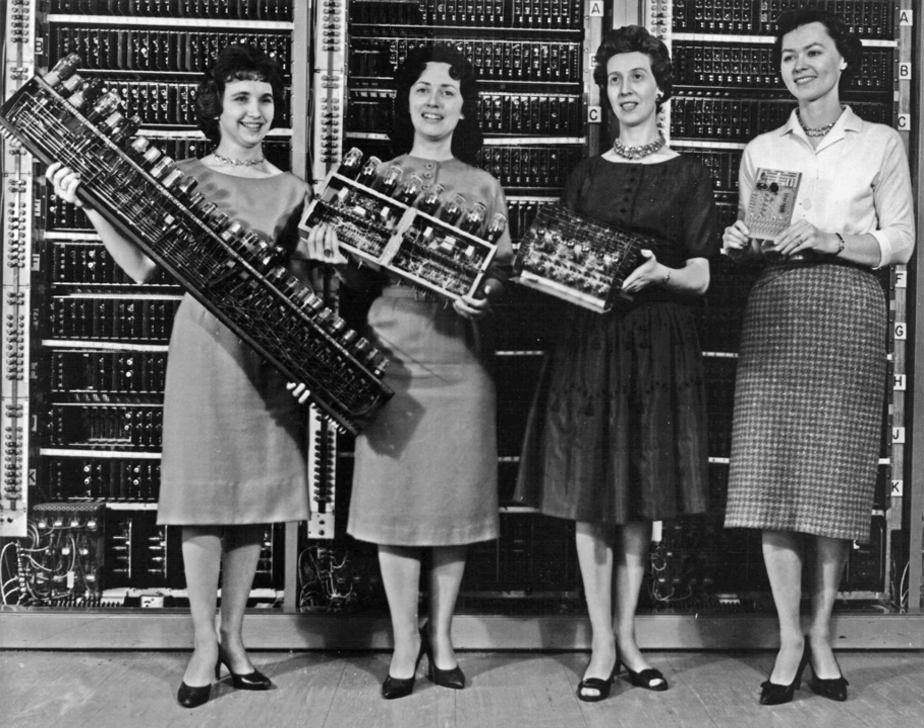The machine was huge, weighing 30 tons, using 200 kilowatts of electric power and containing over 18,000 vacuum tubes, 1,500 relays, and hundreds of thousands of resistors, capacitors, and inductors. One of its major engineering feats was to minimize the effects of tube burnout, which was a common problem in machine reliability at that time. The machine was in almost constant use for the next 10 years.